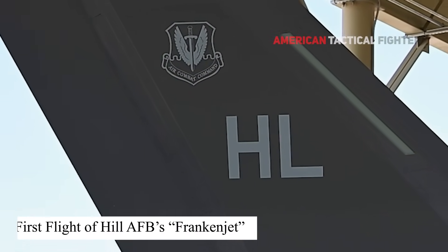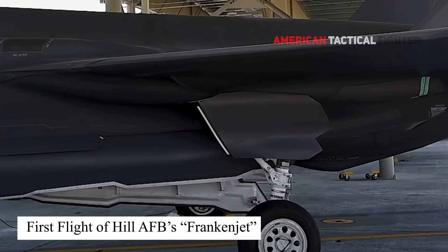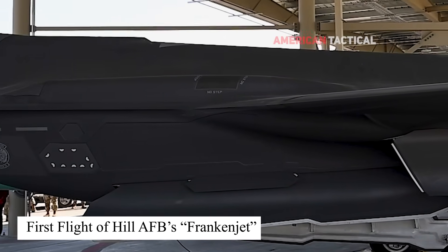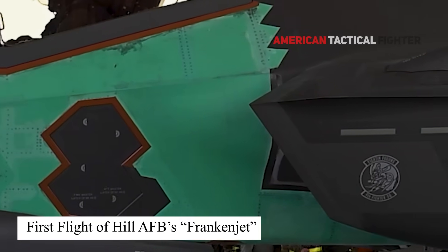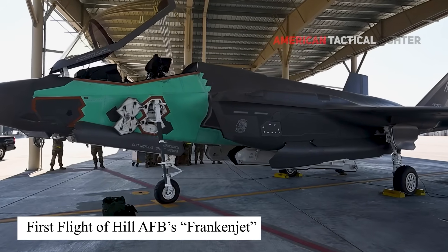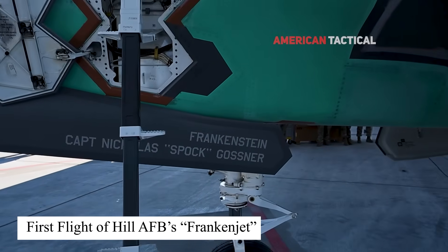The repair took two years and five months and cost $11.7 million, $2.8 million below the projected cost. The decision to repair instead of purchasing a new F-35A resulted in $63 million in cost savings for the program, and in turn for the Department of Defense and taxpayers.